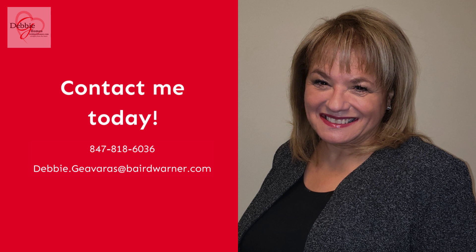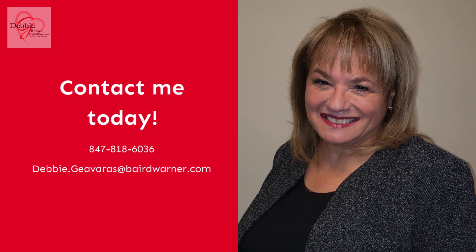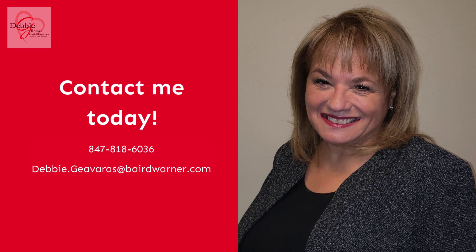Call me today to arrange a showing of this sweet Colony Lakes ranch.